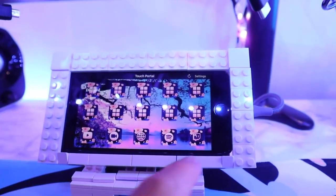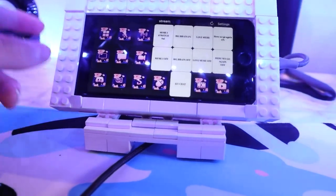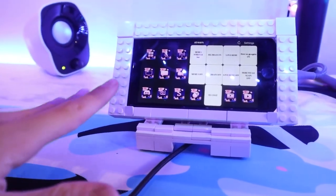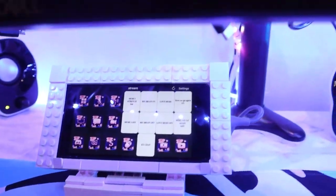Over here is my DIY stream deck. I basically made this with Lego, my old phone, and Touch Portal, which is an app that lets you make a stream deck. With it I can mute and unmute my mic during streams and do other things like that.